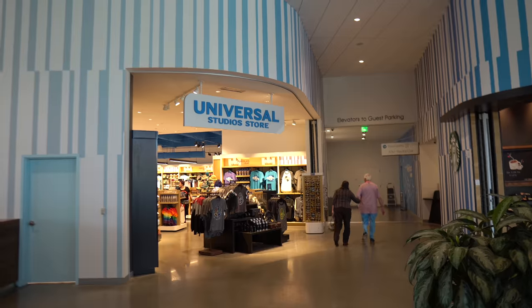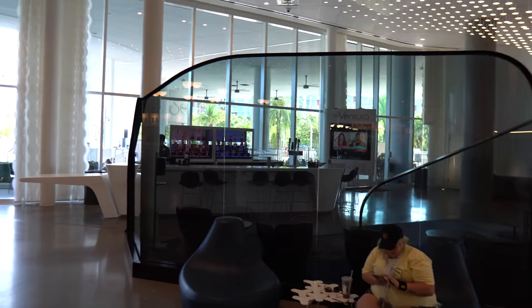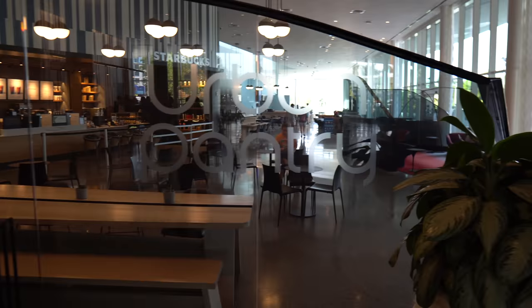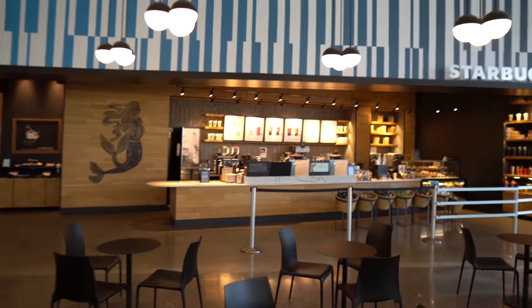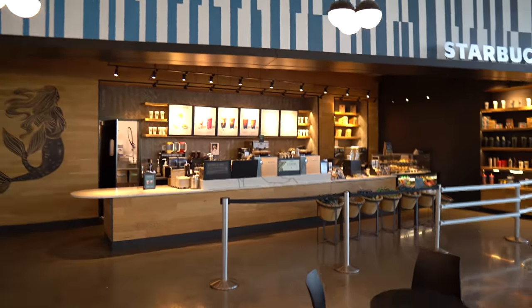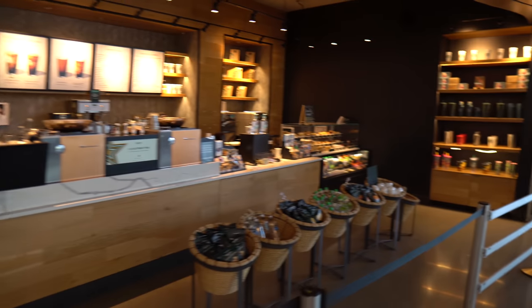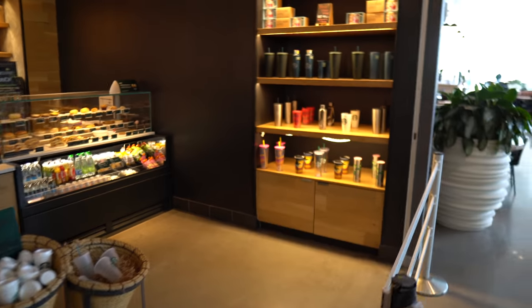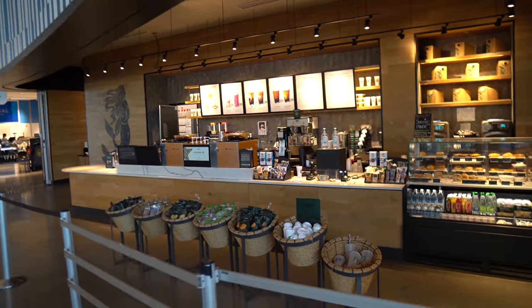We just left the Universal Studios store. Back in the main lobby, they also have a bar called Bar Ventura, and Urban Pantry where you'll come if you want to grab some food. There's also a Starbucks located here inside of the hotel. There's no line right now, but I'm sure in the morning this place is jam-packed before people head out to the parks for the day.